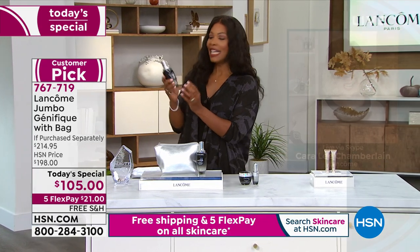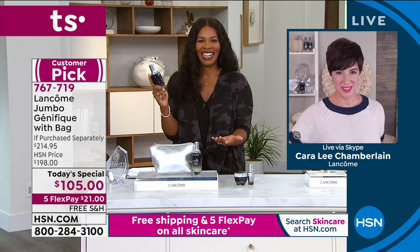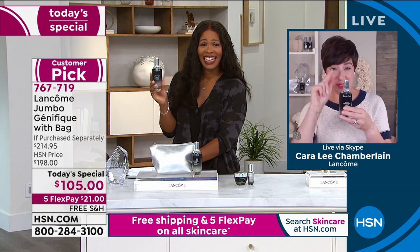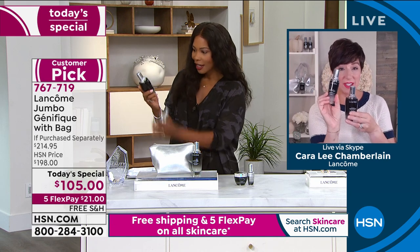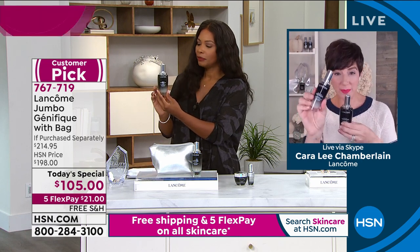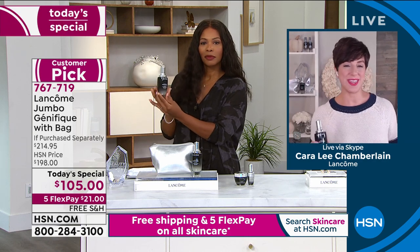When Cara saw the jumbo, she said 'Wow, that's huge!' She notes this 1.7-ounce bottle is the one she uses day in and day out at $105, and you're getting more than twice the amount for the same price. She's excited to spend the next hour talking about Genifique and about Lancôme.